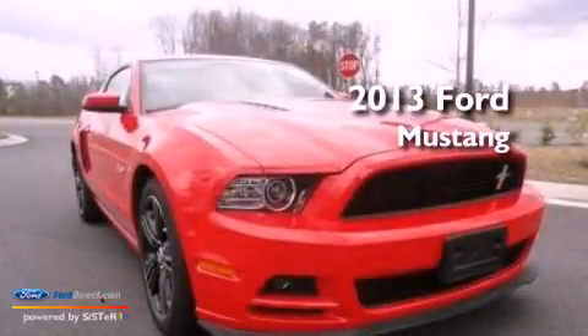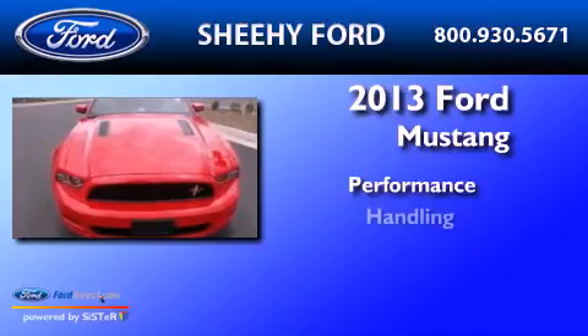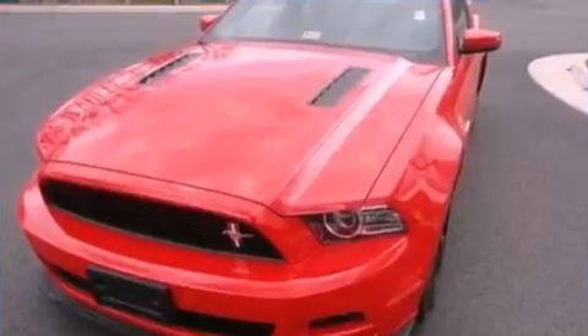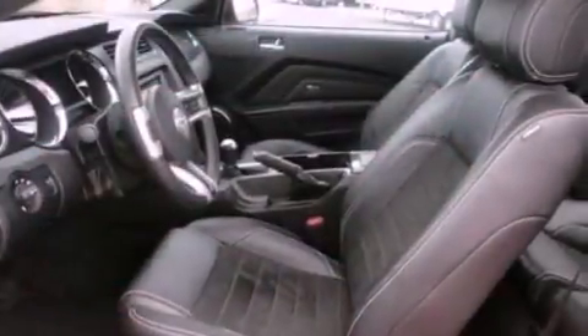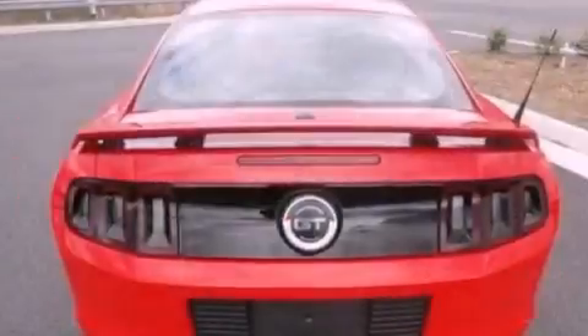This is a 2013 Ford Mustang. Its top features and packages include a comfort package, a multi-link rear suspension, and traction control and stability control systems.